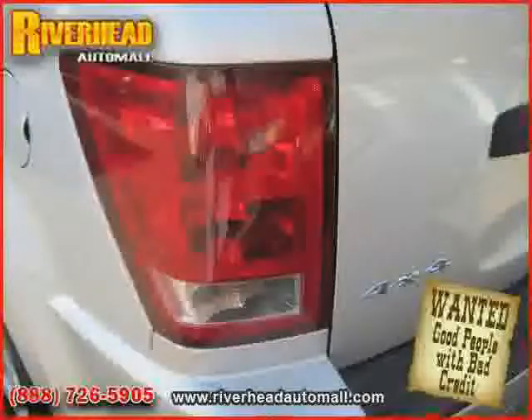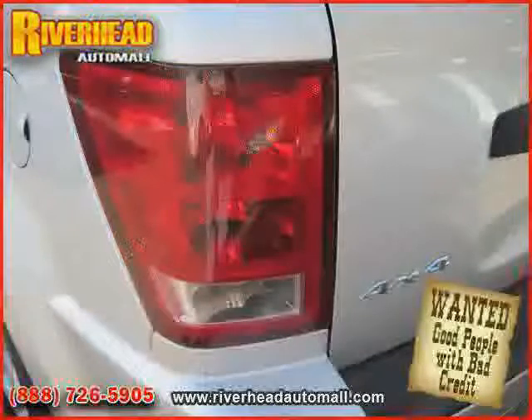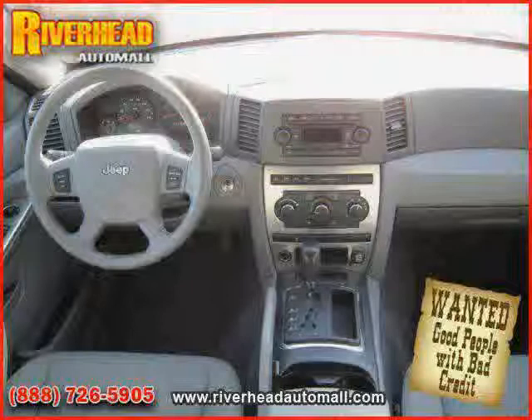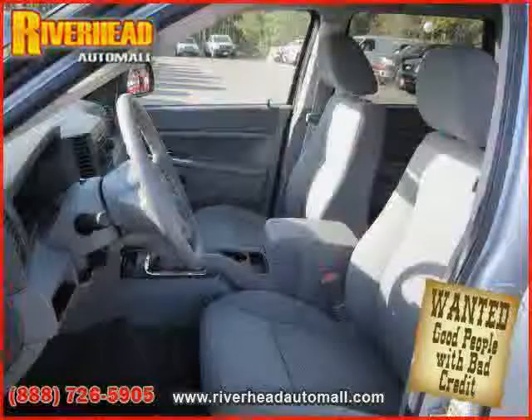Cruise control, four-wheel anti-lock brakes, power driver seat, and power steering — driven with care for 83,211 miles — makes this Grand Cherokee an easy choice for you.